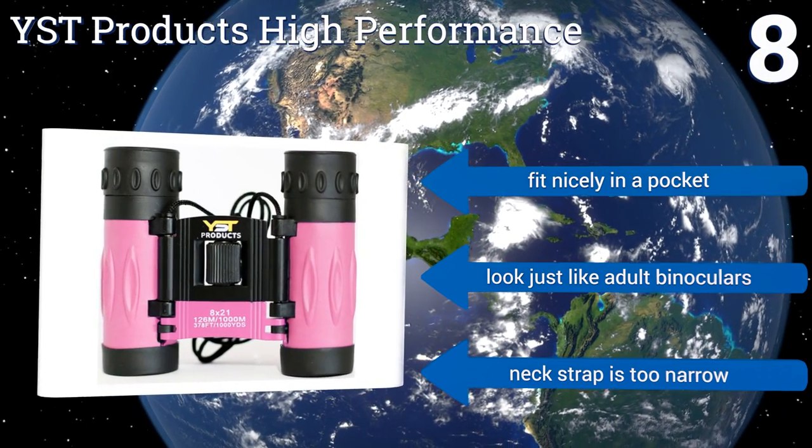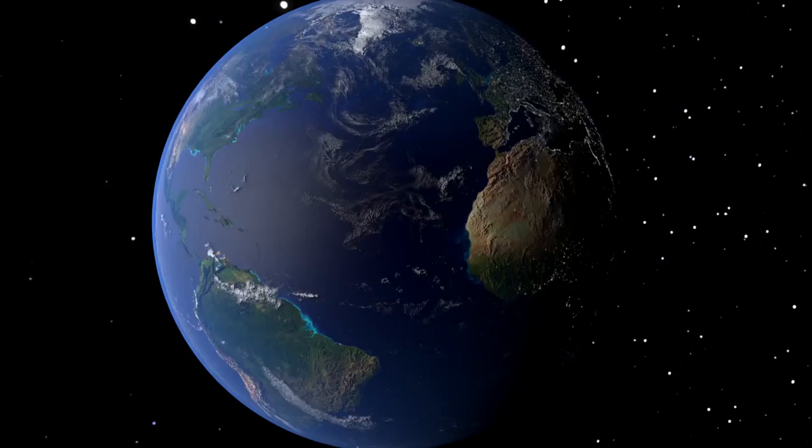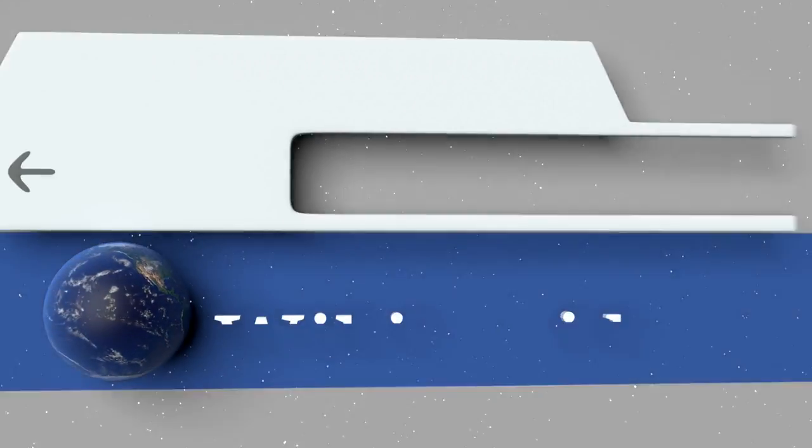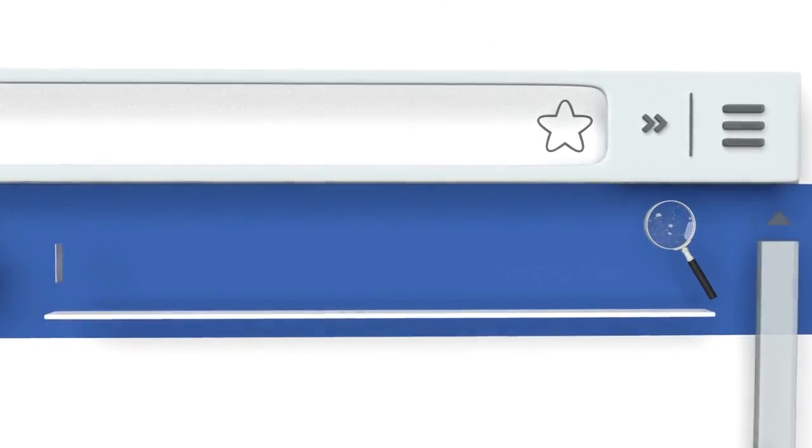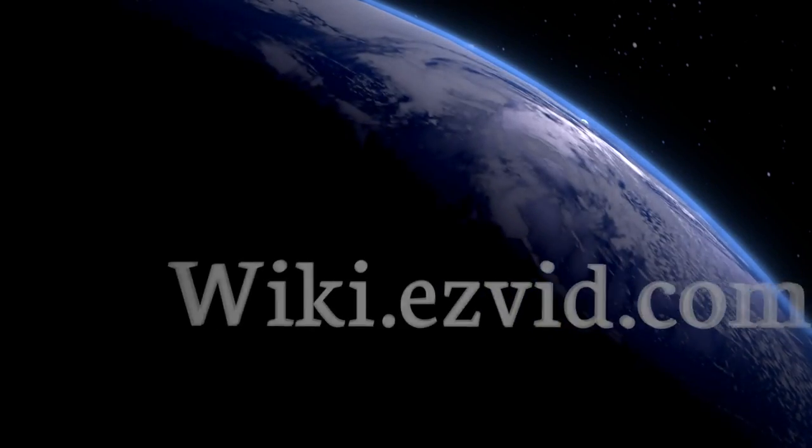However, the neck strap is too narrow. Our newest choices can only be seen at wiki.easybit.com — go there now and search for binoculars for kids, or simply click beneath this video.